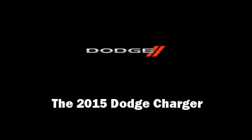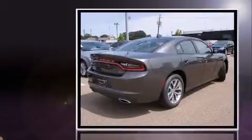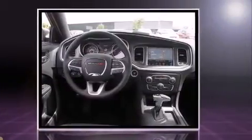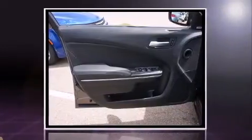Outstanding design defines the 2015 Dodge Charger. This four-door, five-passenger sedan offers the features and options for which you've been searching. Under the hood, you'll find a six-cylinder engine with more than 300 horsepower, providing a smooth and predictable driving experience.